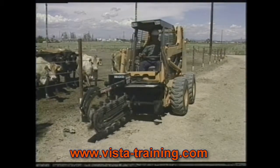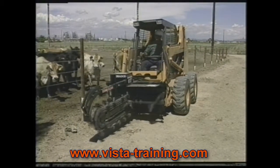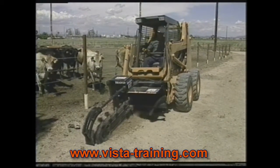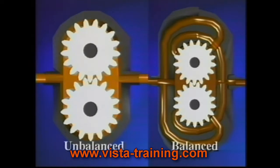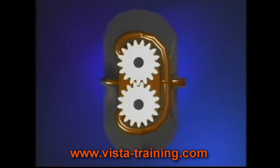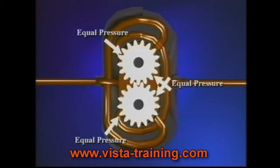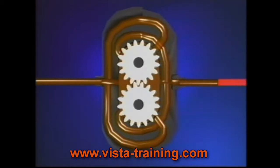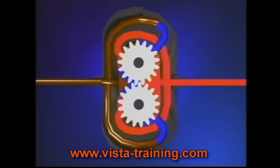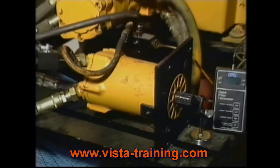Gear motors are widely used because they're simple and generally reliable. For gear motors to withstand higher pressures and increase life, the design is slightly changed. This is called balanced. Balanced means that equal pressure is exerted on all sides of the rotating parts. The equal pressure reduces side thrust on bearing surfaces.